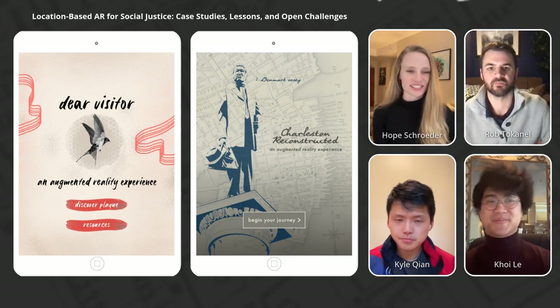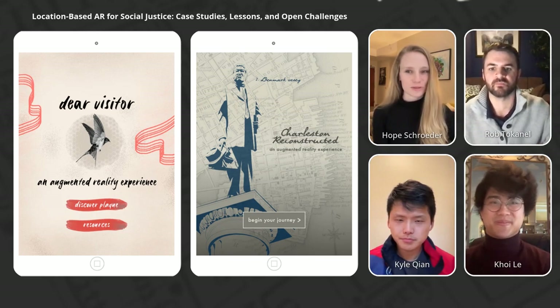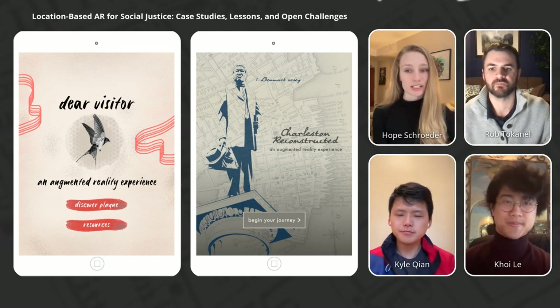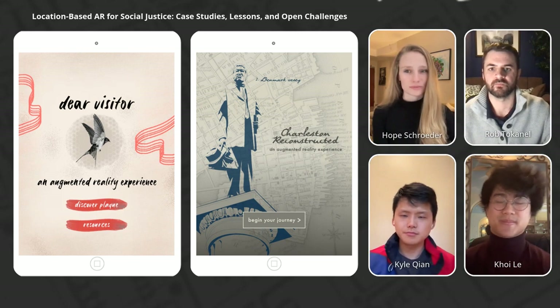This is Location-Based AR for Social Justice: Case Studies, Lessons, and Open Challenges. This case study is a tale of two projects that used augmented reality to interrogate public monuments in ways that are impossible in physical mediums alone.